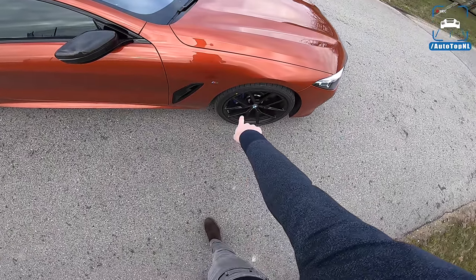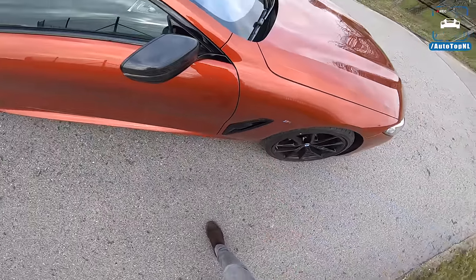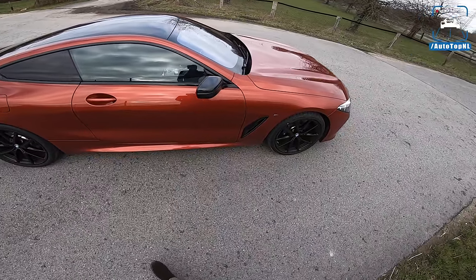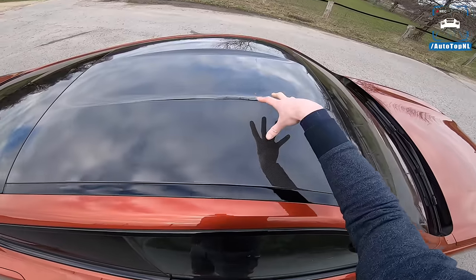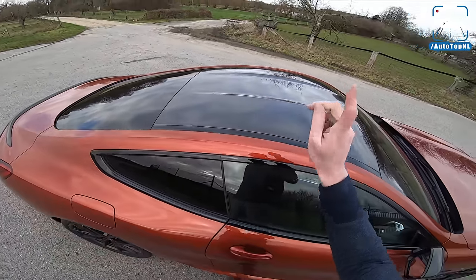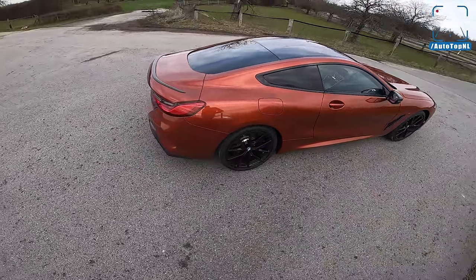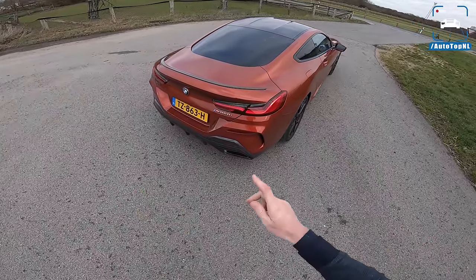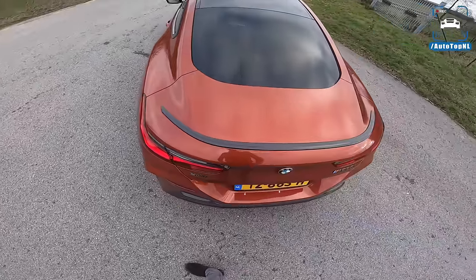Super cool black wheels. I really liked the design of this five double-spoke thing in black with Bridgestone Potenza tires and M Sport brakes — you can see that because it has blue brake calipers. Carbon fiber mirror caps. And this is not part of the carbon fiber exterior package — this is another option: a carbon fiber roof. Very cool. First time ever available on a non-M car. Well, of course it's an M Performance car, but it's not a full blown M car.